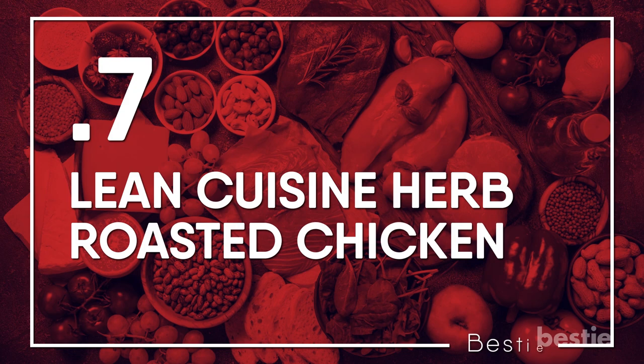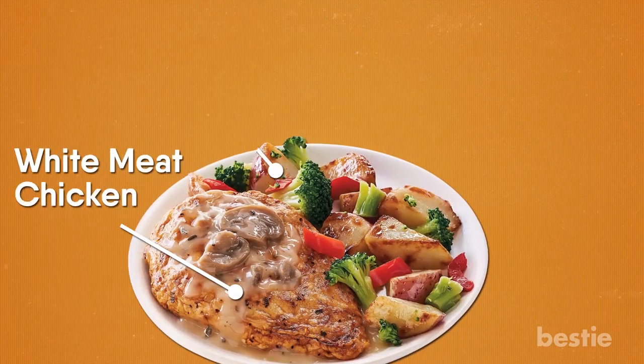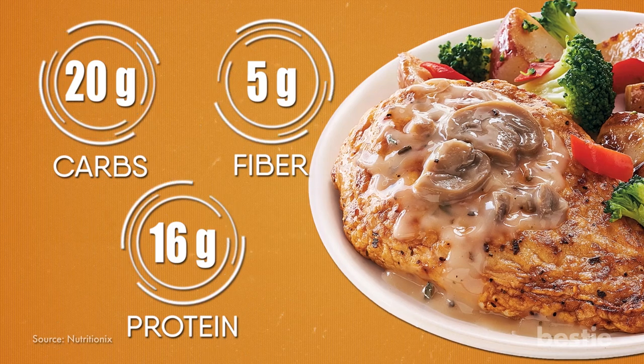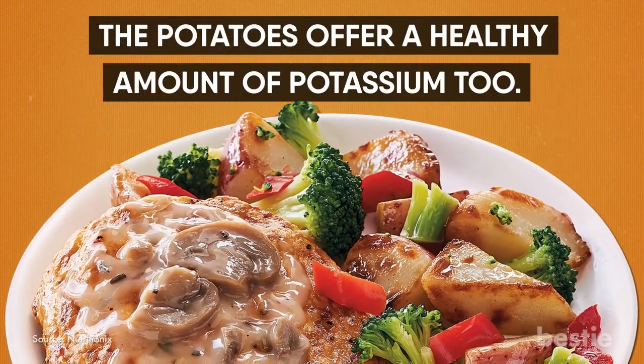Lean Cuisine Herb Roasted Chicken. A delicious dinner, it comes with white meat chicken, roasted potatoes and broccoli in a creamy sauce. It has 20 grams of carbs, but 5 of those are fiber. And there are 16 grams of protein as well as hardly any fat. The potatoes offer a healthy amount of potassium too.